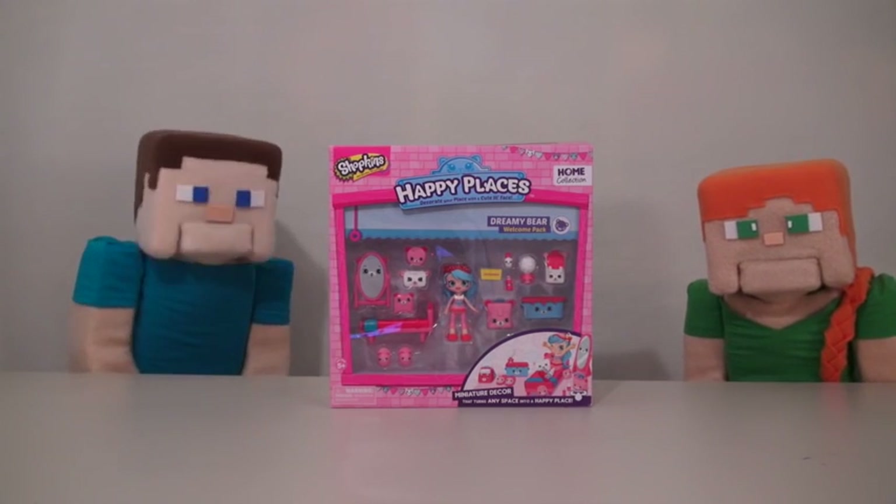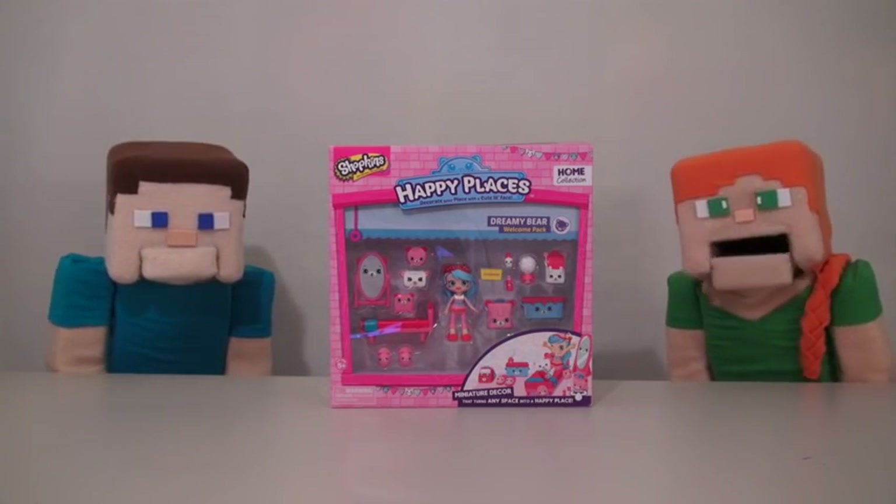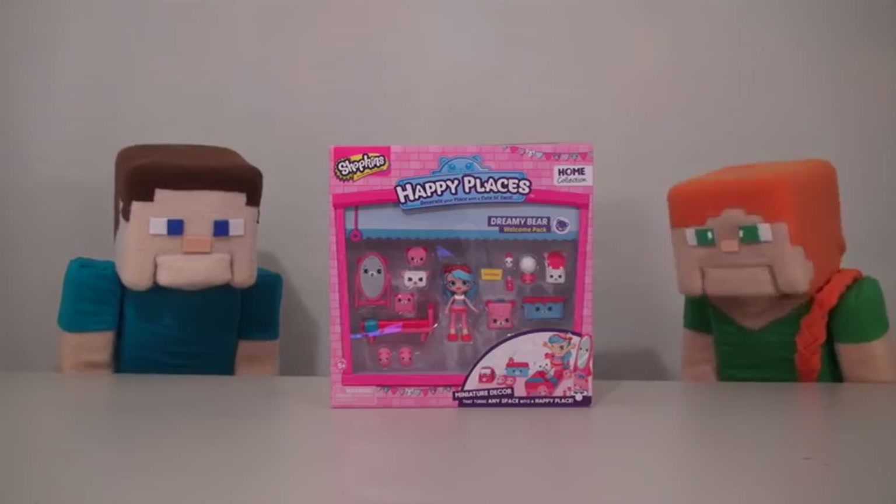Hey kids, Puppet Steve here, and tonight I'm here with Puppet and Alex. Today we're reviewing the Happy Places Dreamy Bear Bedroom.